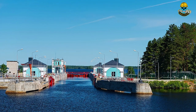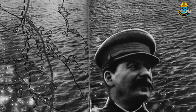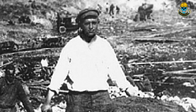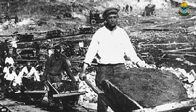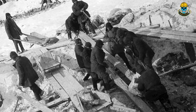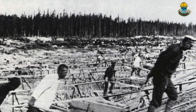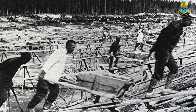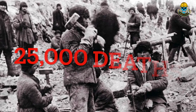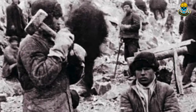The White Sea Baltic Canal, also known as the Stalin Canal, was a massive construction project undertaken in the Soviet Union in the 1930s. The canal was built to connect the White Sea with the Baltic Sea, and required the efforts of thousands of workers, many of whom were prisoners forced to work on the project. The construction process was extremely difficult and dangerous, with workers facing accidents, disease, and exposure to harsh elements. The canal was completed in 1933. Officially, approximately 12,000 deaths occurred during construction, but unofficial estimates have confirmed that over 25,000 workers died, making it one of the deadliest construction projects in history.